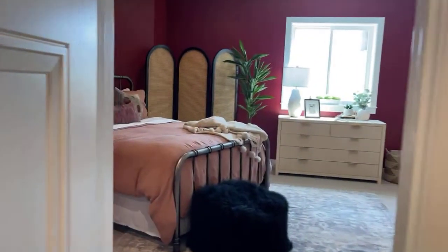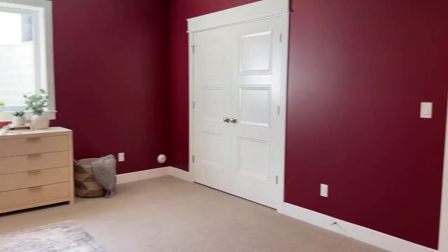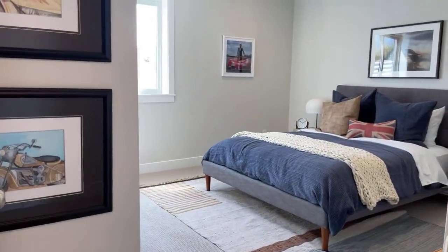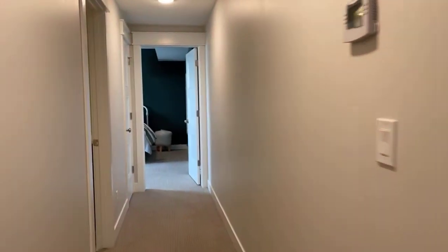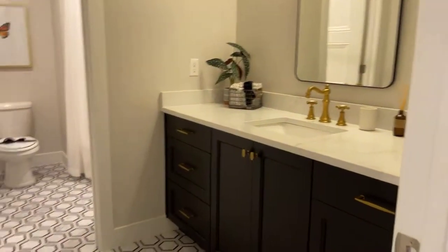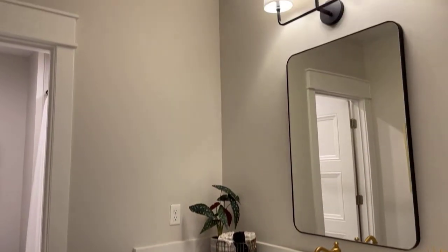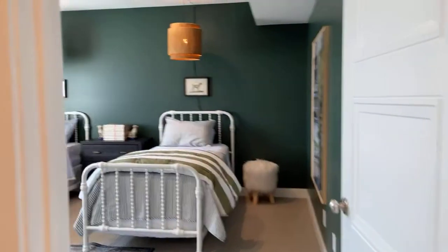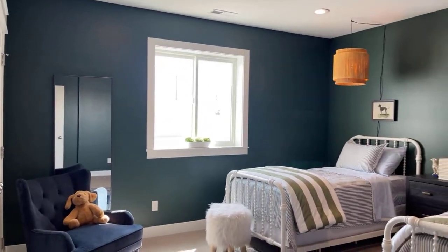Here's bedroom number one in the basement. Down this hallway we have the other two bedrooms — bedroom number two. You can enter this hallway through here, and you have a shared bath right here with really cool tile. And then you have the green room, which I love. Dark colored rooms are not for everyone, but I think this came out darling.